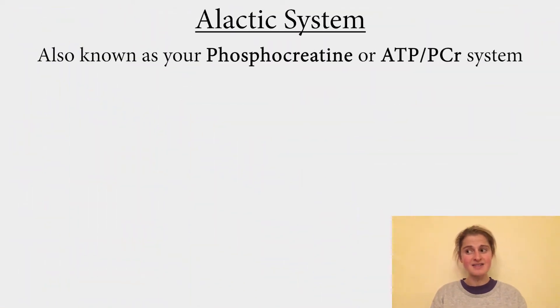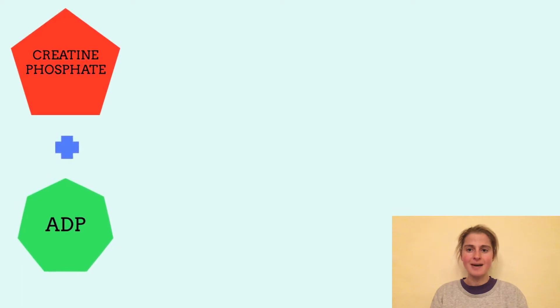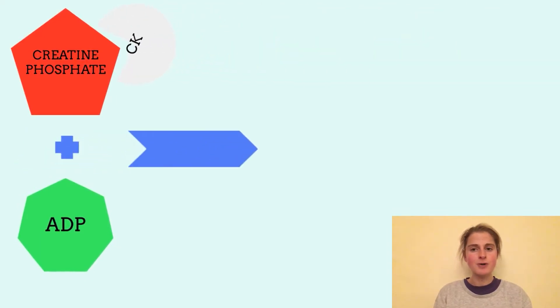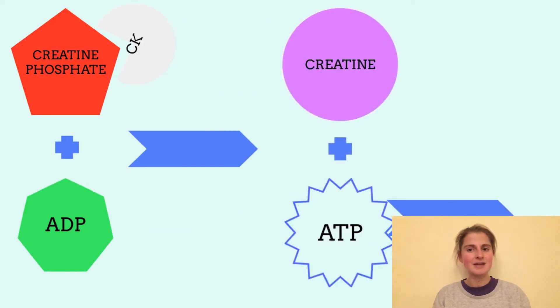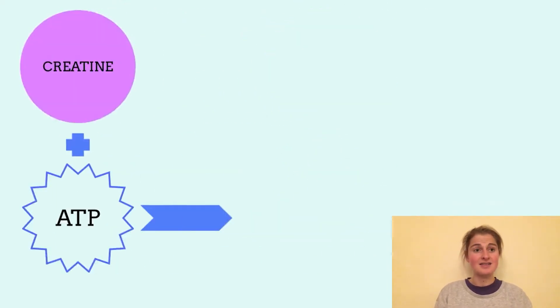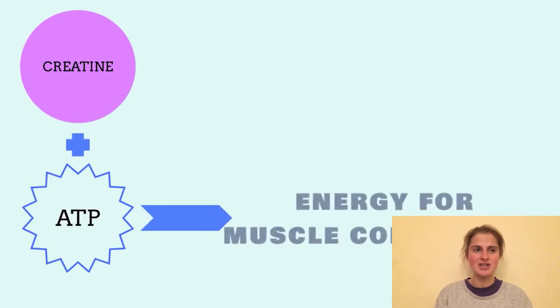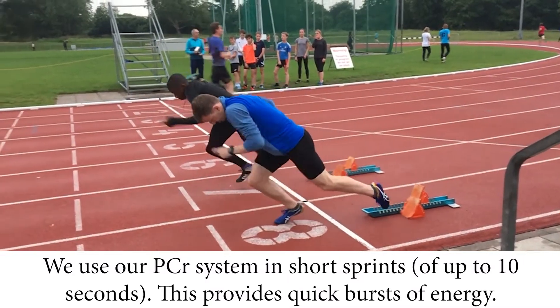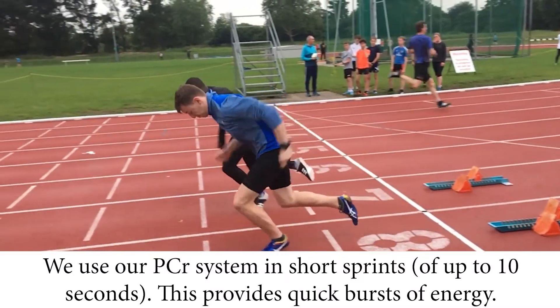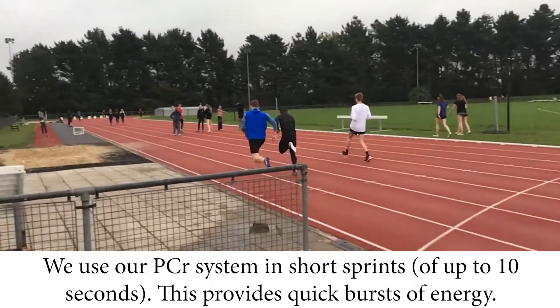Let's talk about the alactic system. This system is also known as the ATP-PCR system or the phosphocreatine system. Phosphocreatine is a naturally occurring compound found within the body. It can be broken down using the enzyme creatine kinase to form ATP and creatine. This ATP can then be used in muscular contraction. However, your phosphocreatine supplies will only last for about 10 seconds when you start exercising before they're completely depleted.